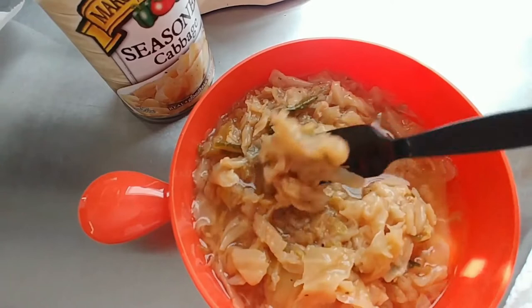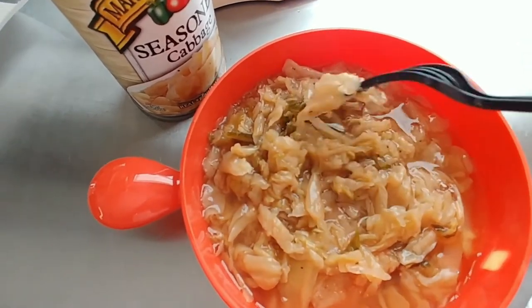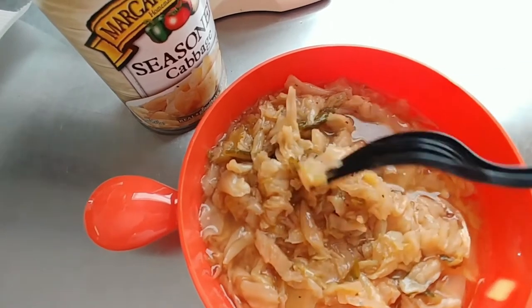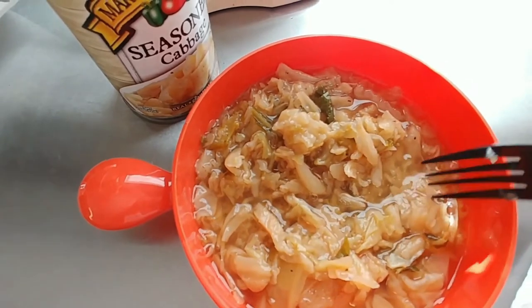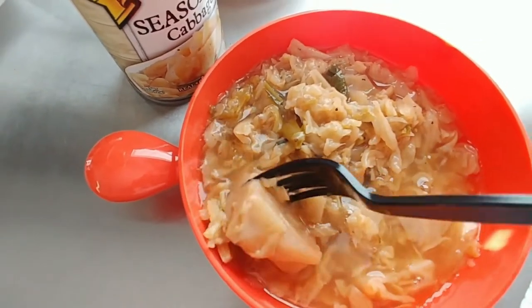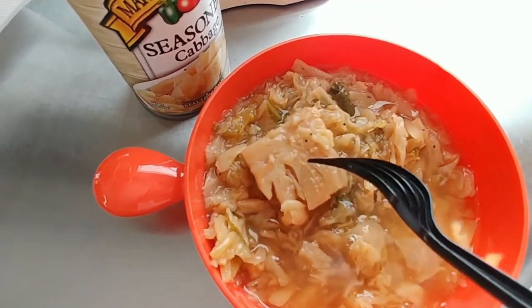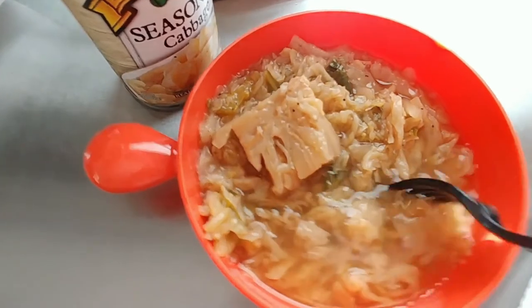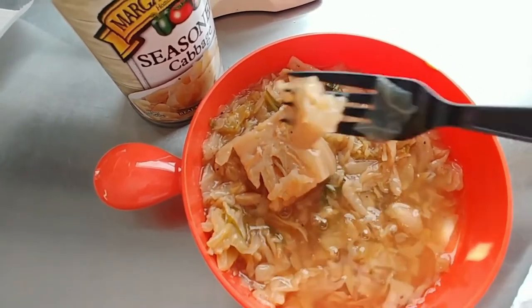It's almost as if it was leftovers at the bottom of a pot of cabbage that was cooked, overcooked, and then just poured into a can. That's kind of what it looks like to me, but that's just my opinion. Let's see — oh, there's one big chunk. The cabbage looks overcooked and the pieces are so small that it looks too flimsy.